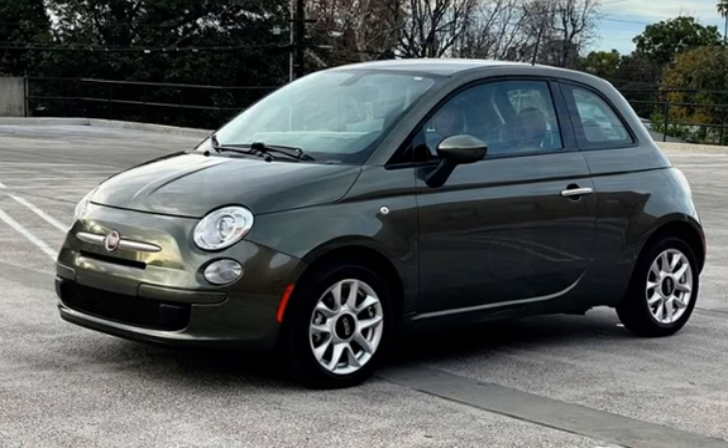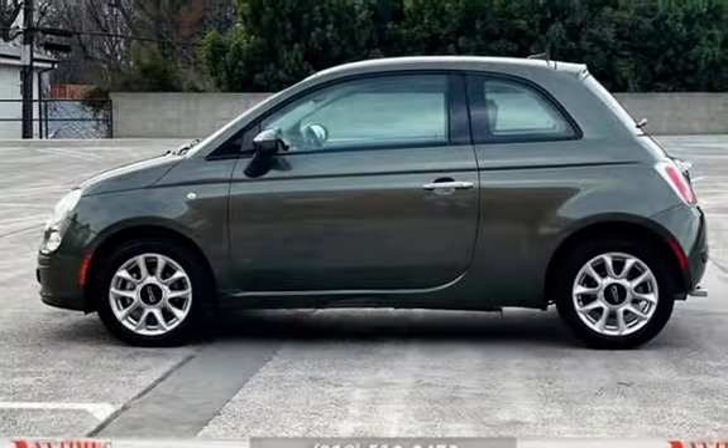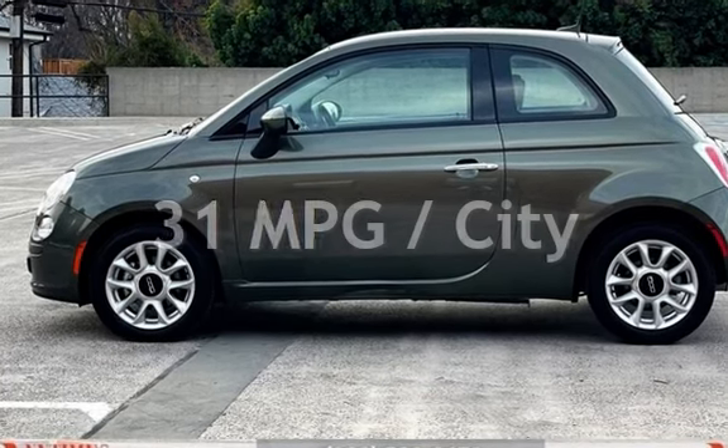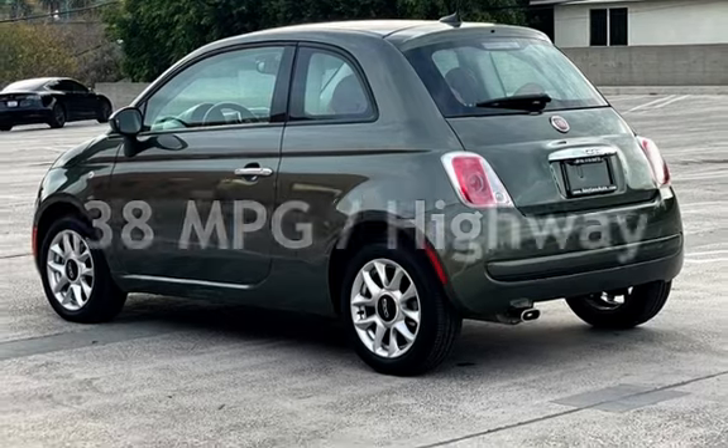This Fiat is a great value with less than 11,000 miles on the odometer. Estimated fuel economy for this vehicle is 31 miles per gallon in the city and 38 miles per gallon on the highway.